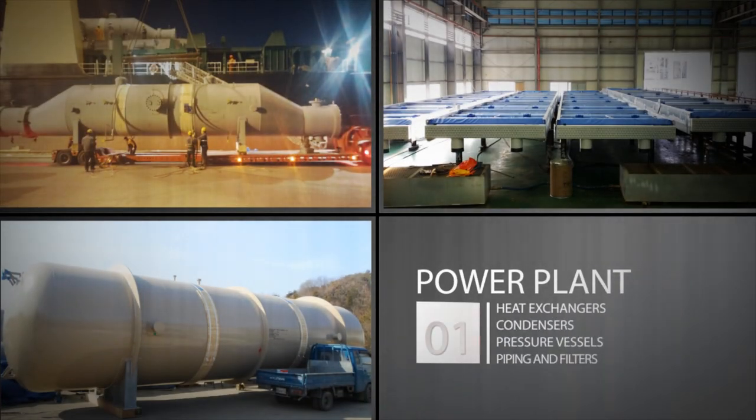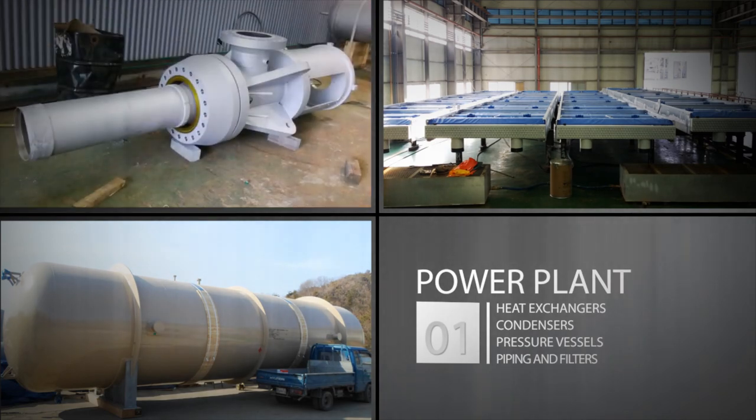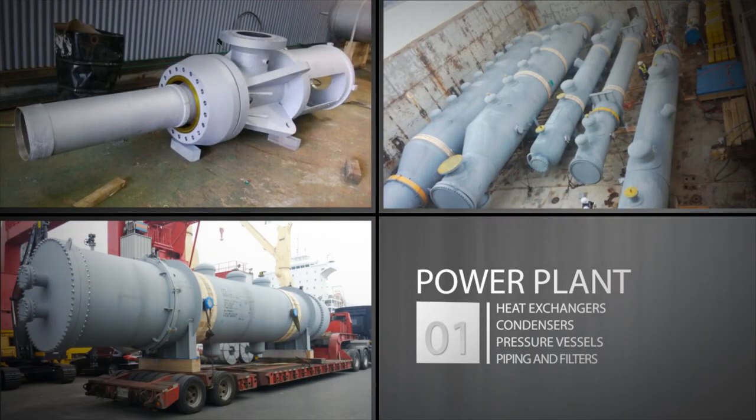EWK Incorporated supplies heat exchangers, condensers, air coolers, pressure vessels, piping, and filters for power plants around the world.